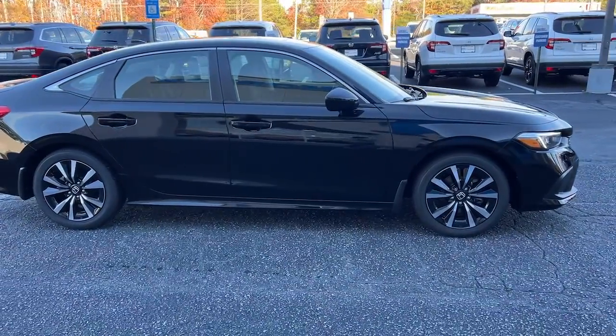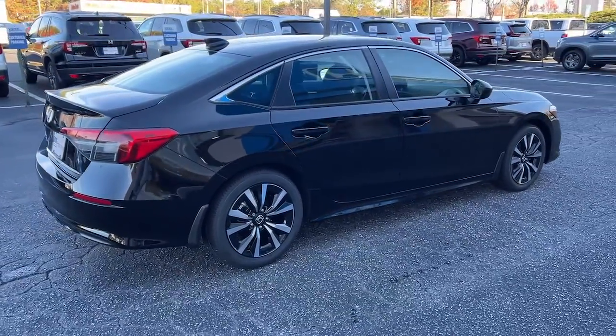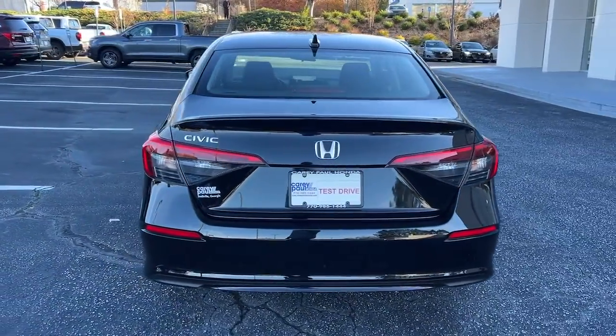Keyless entry, sun/moonroof, adaptive cruise control, dual zone AC, Bluetooth connection, steering wheel audio controls, alarm, heated front seats, aluminum wheels, electronic stability control.